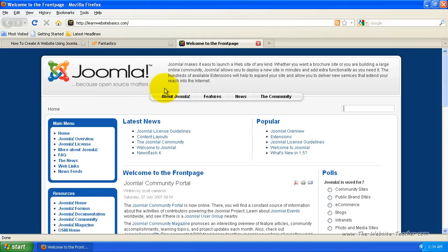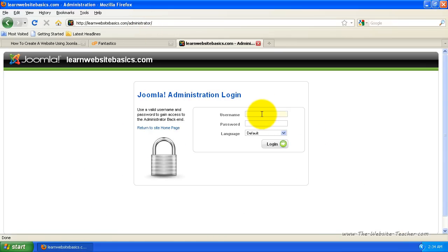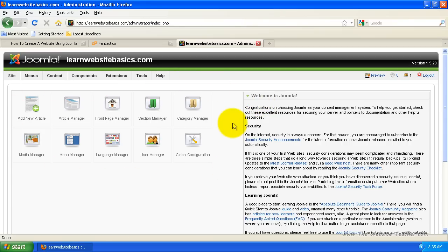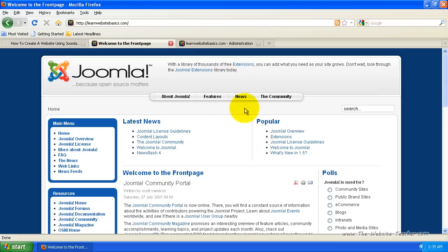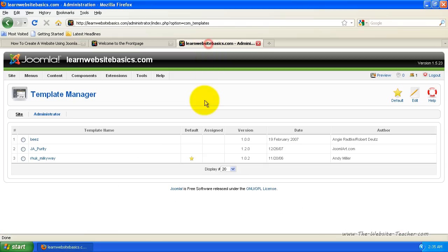Now let's log in to the back end of Joomla — the administration side. All you do is go to your site's address and at the end type in /administrator. That's all you need to bring up the login screen. Enter the admin details you used in the setup. This is the administration side of Joomla — it may look a little confusing at the moment, but I have tutorials that show you exactly how to use everything. To show you how easily you can control your website, I'm going to change the template, which will change the entire look of the Joomla site. Go to Extensions, then Template Manager.